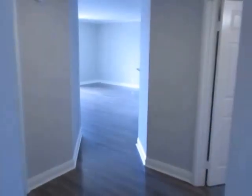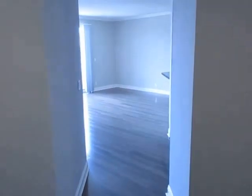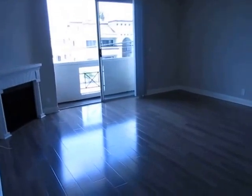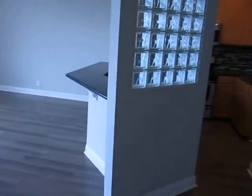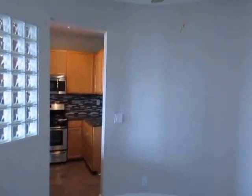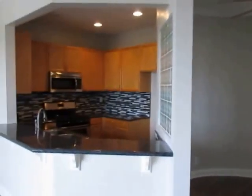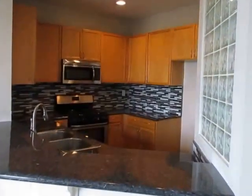This video is for a fantastic, beautifully updated, modern two-bed, two-bath apartment located in Los Angeles, California. It's in a fantastic west side location, very close to Culver City with easy access to Mar Vista and Santa Monica.